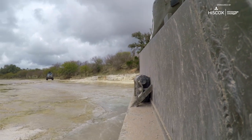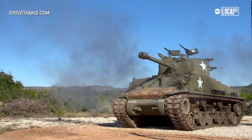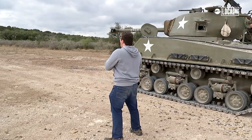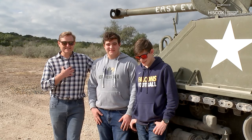I kind of call ourselves the Disney World of Tanks. There's nowhere else in the world that you can actually fire full power tank rounds from a real main battle tank like the Sherman. Fire in the hole! I'm clearly dad of the year.